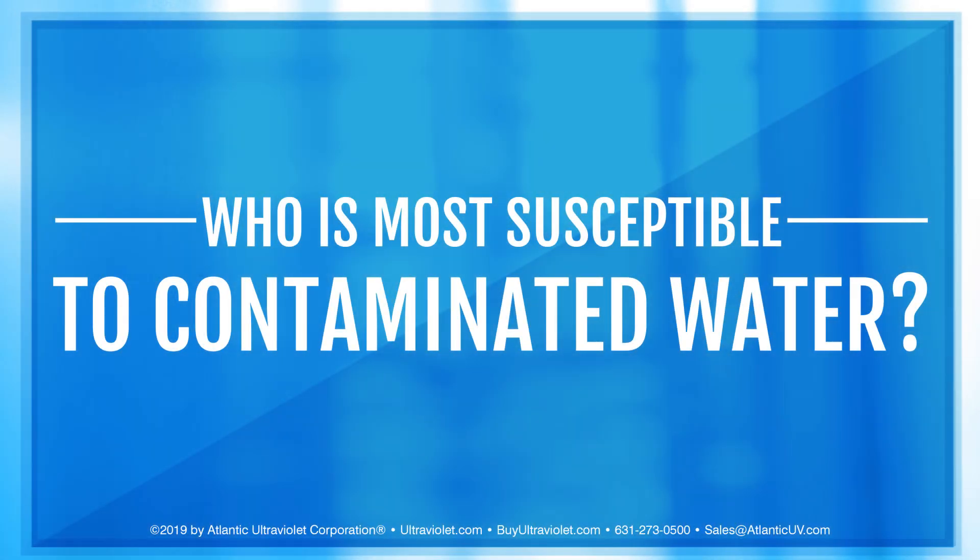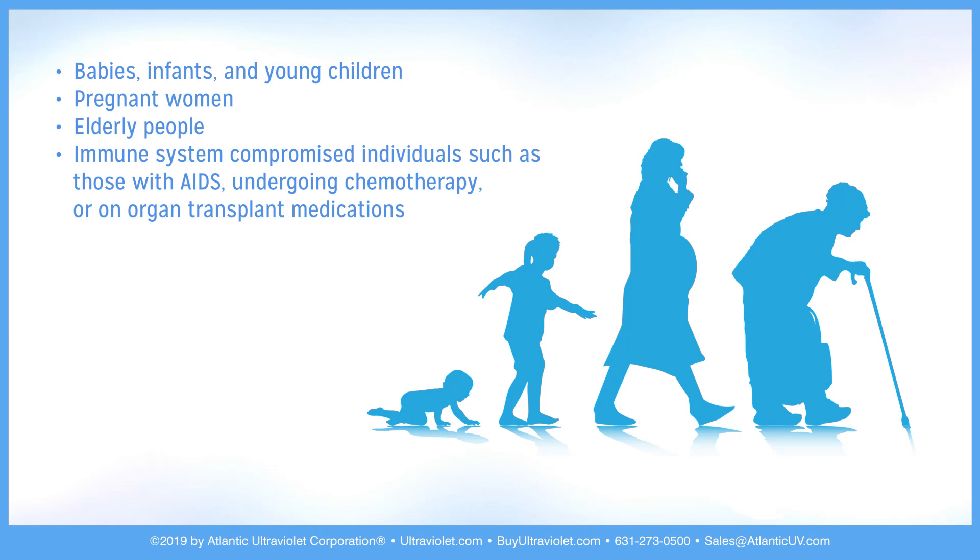Who is most susceptible to contaminated water? Babies, infants, and young children; pregnant women; elderly people; and immune system compromised individuals such as those with AIDS, undergoing chemotherapy, or on organ transplant medications.